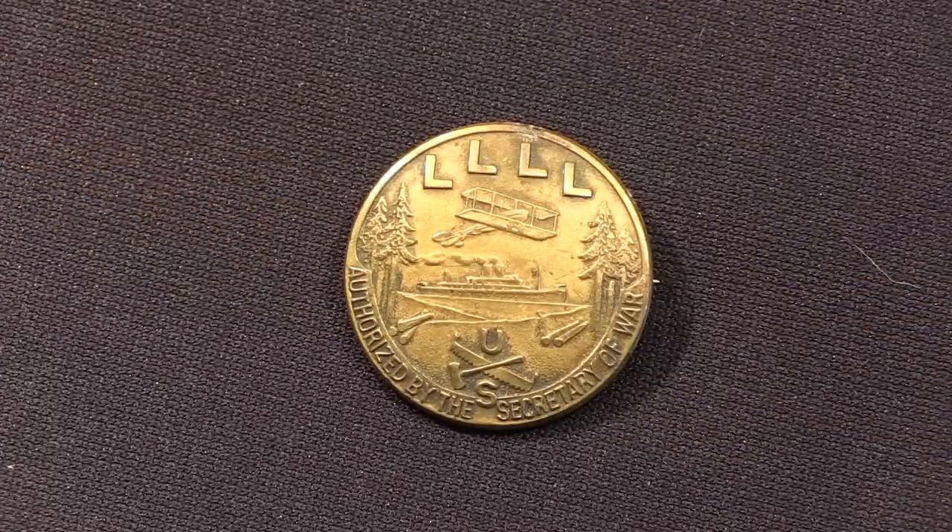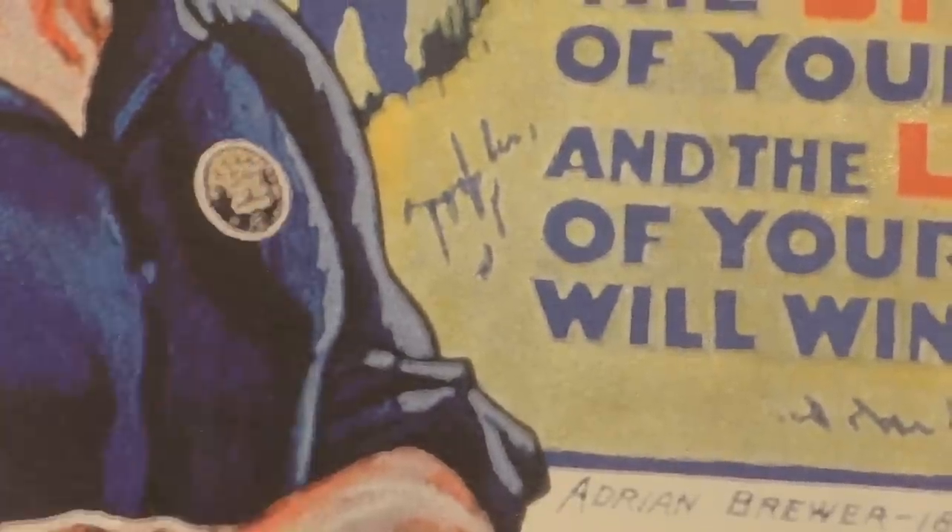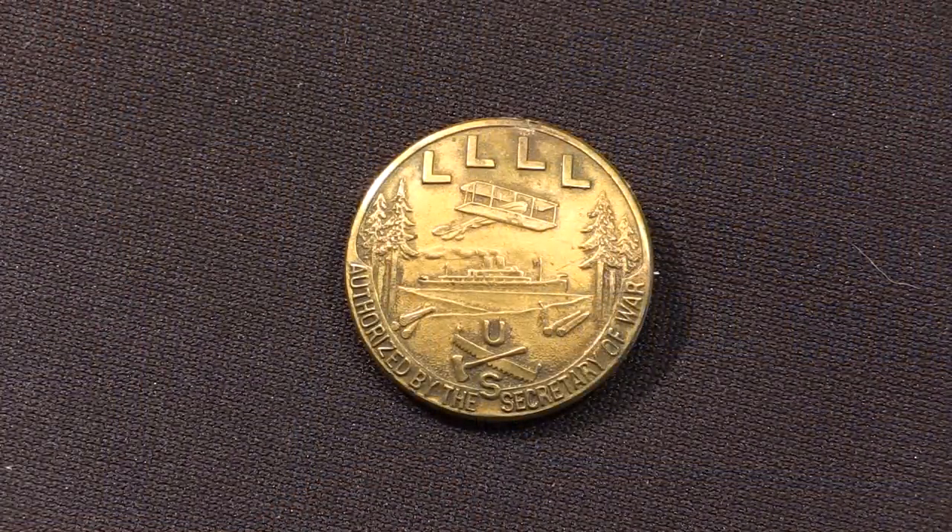Since I have this here, I want to show you this as well — the collar pin from the Loyal Legion of Loggers and Lumbermen. Everyone who signed up for the Legion got a membership card and one of these pins to wear on their suspenders. You can see a whole cool set of iconography: there's an airplane on top — that was spruce for aircraft; a ship in the middle — that was fur, used primarily for ship construction; and at the bottom a saw and an axe crossed, with nice big examples of spruce trees on the sides. This whole organisation was authorised by the Secretary of War, with a big emphasis on patriotic unity to end the war against the Kaiser.